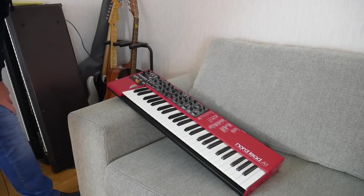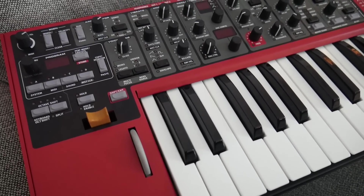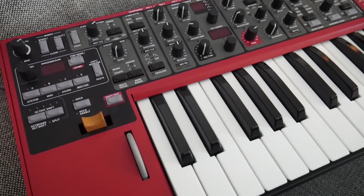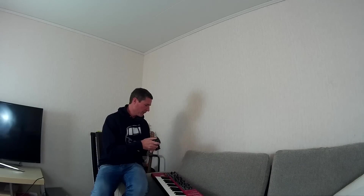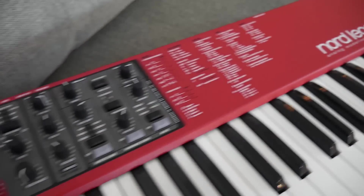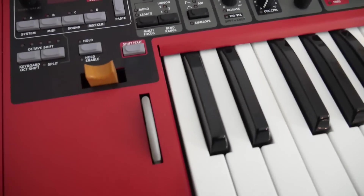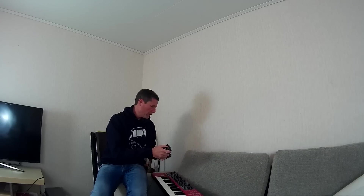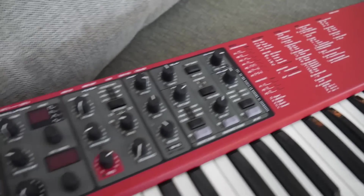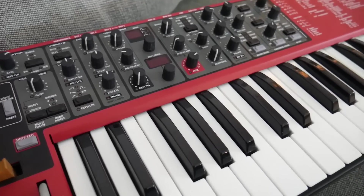This is my Nord Lead A1. I have a soft spot for these Nord Lead synthesizers — they're probably my favorite synths of all time. I've owned several, including the Nord Lead 2, the 2X in rack format and keyboard format, and this is the latest incarnation, the Nord Lead A1. Nord have changed the formula quite a bit for the sound engine — it sounds very nice, very rich and analog — but they've also made quite drastic changes to the control layout. We've already done quite a lot of tutorial videos and tech demos on this instrument and I'm in the process of uploading them.